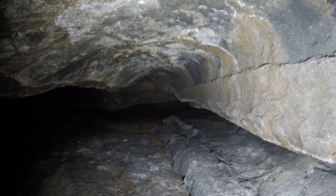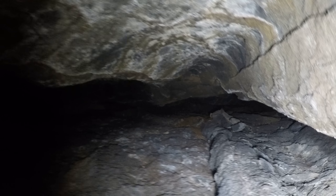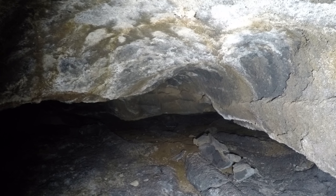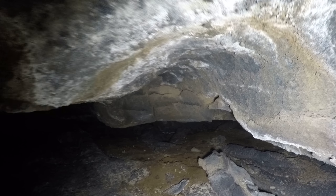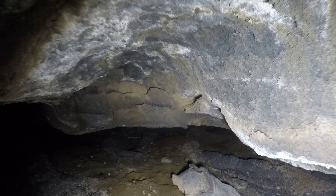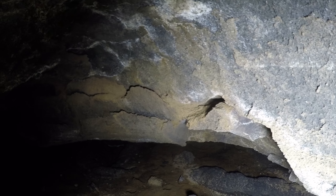Notice the different brown, gray, and white colors on the ceiling here. I think the gray is rock, the brown is dirt, or maybe mineral deposits. And then the white is also mineral deposits.